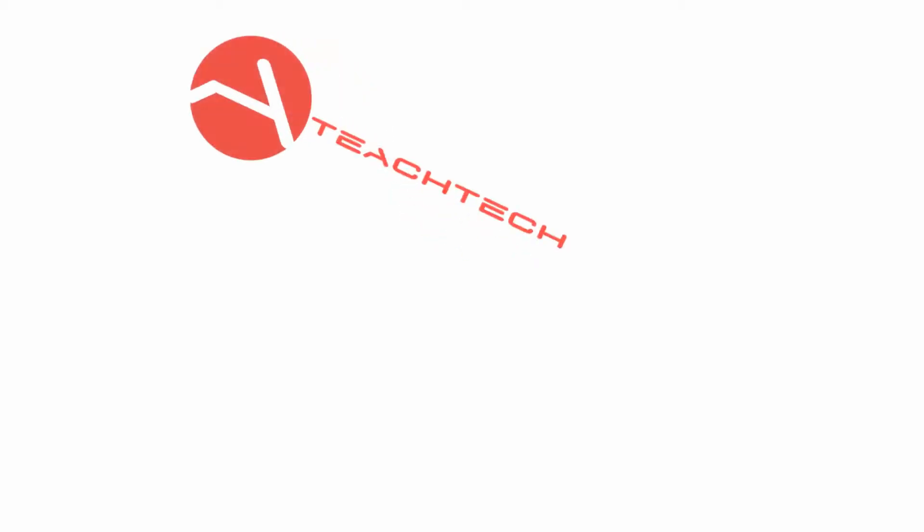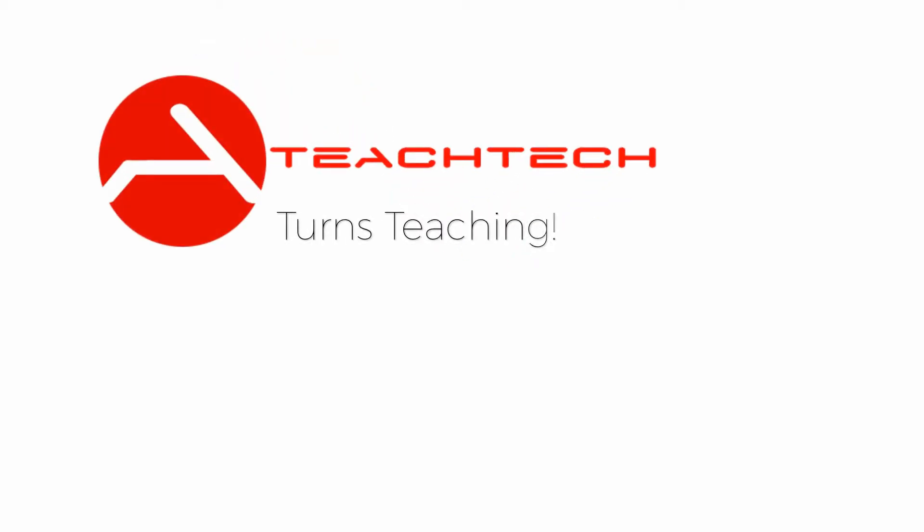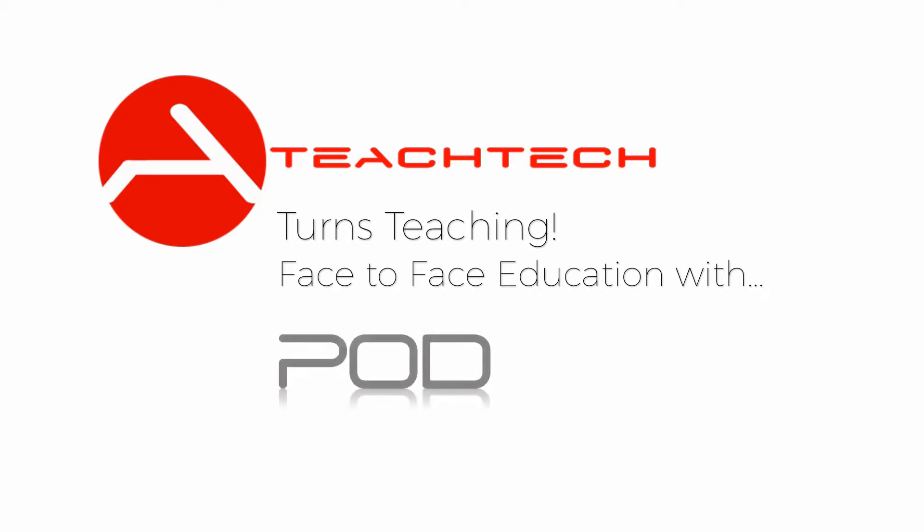TeachTech turns teaching around. Face-to-face education is key to the optimal delivery of information. It is also the only solution to classroom discipline.